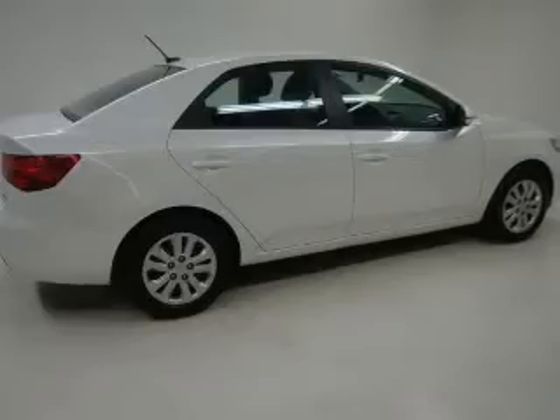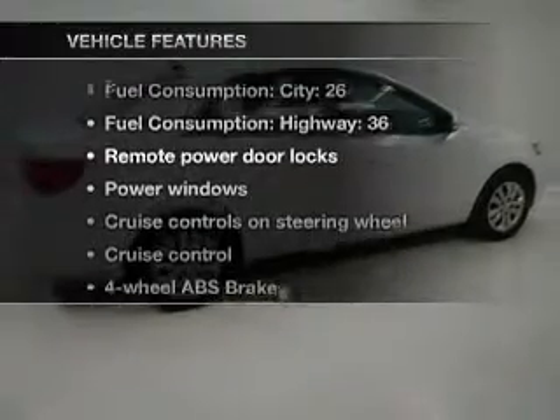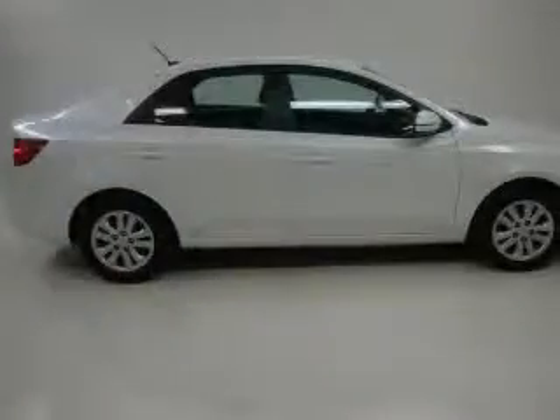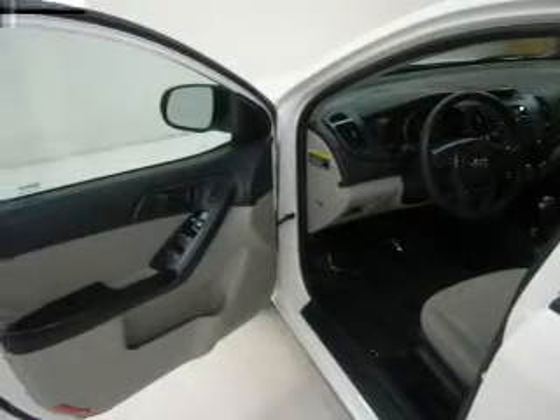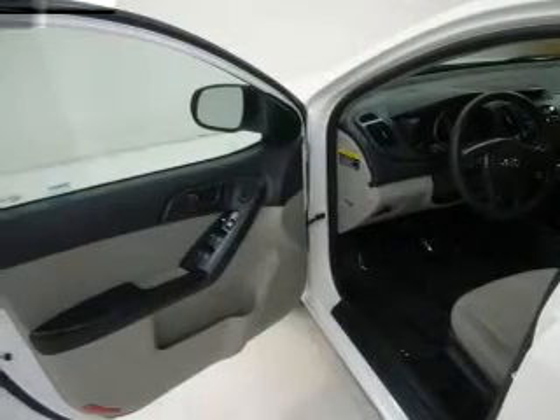Memory settings are just one of the extras. Plus, enjoy these notable features that are included in this vehicle: air conditioning, power door locks, power windows, power steering, cruise control, power mirrors, an alarm system, an AM FM stereo with a CD player, and an adjustable tilt steering wheel.